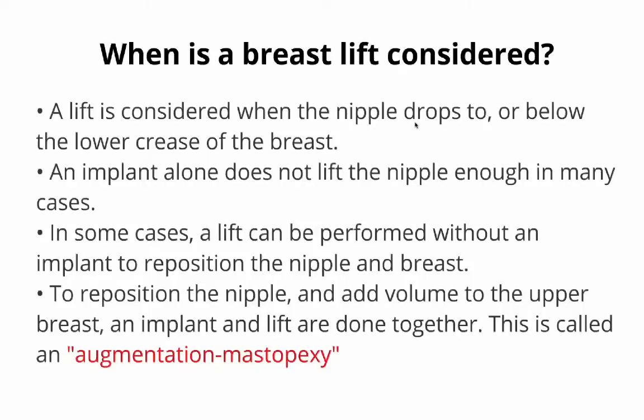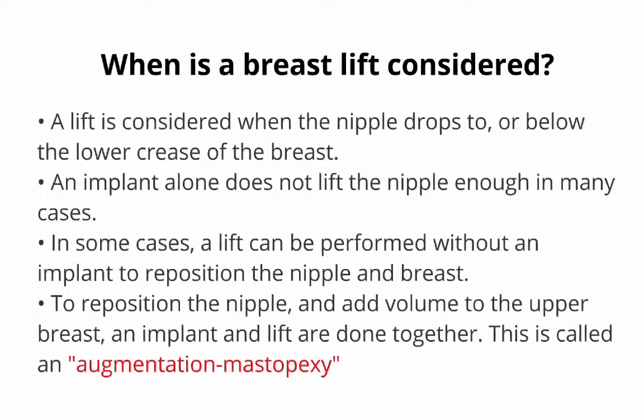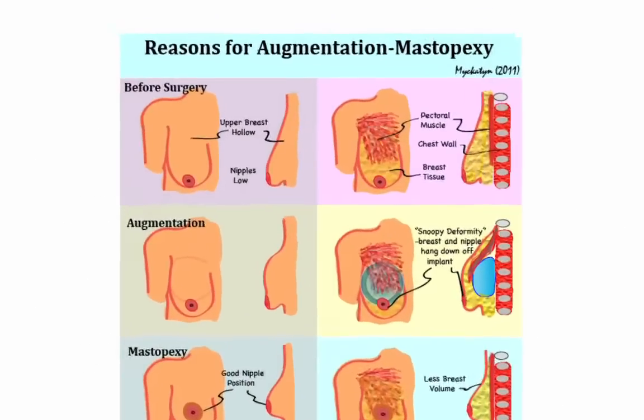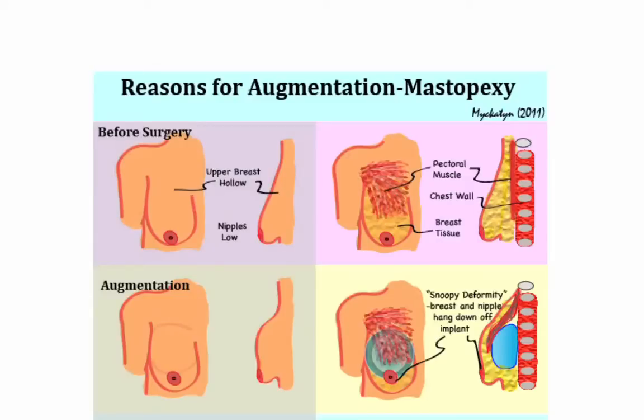A breast lift is considered when the nipple drops to or below the lower crease of the breast, and an implant alone does not lift the nipple enough in many cases. In some cases, a lift can be performed without an implant to reposition the nipple; in other cases, a breast lift and breast augmentation can be combined.